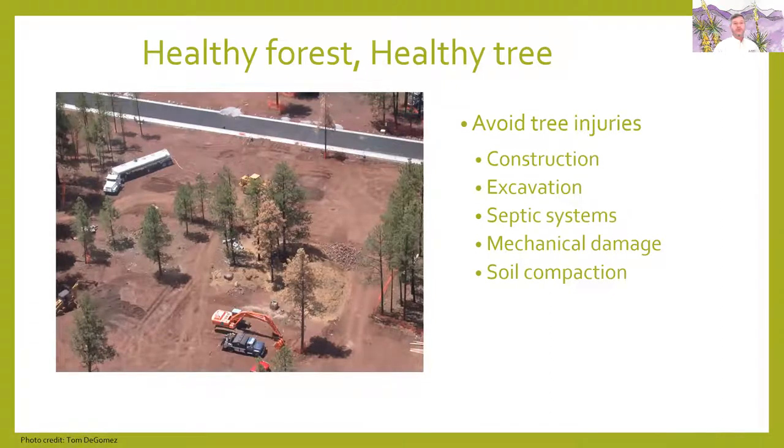You should also avoid tree injuries. A lot of times we're going into a new subdivision with construction doing excavation — that can disturb the roots. Putting in septic systems or sewer systems, mechanical damage where they hit up against the tree and create scarring or gashes into the bark, or soil compaction — all of these tree injuries can weaken the tree or create openings that attract bark beetles. So watch out and try to avoid those tree injuries.